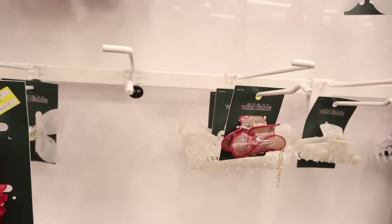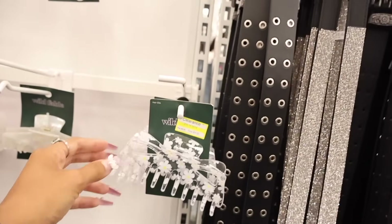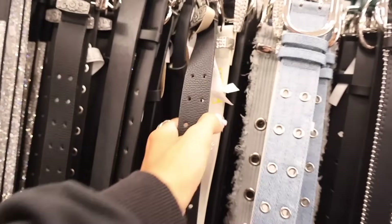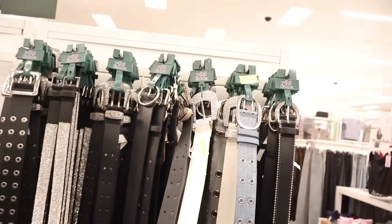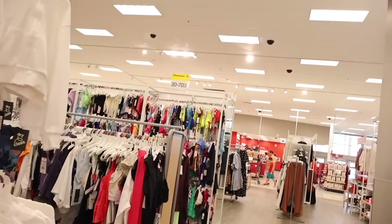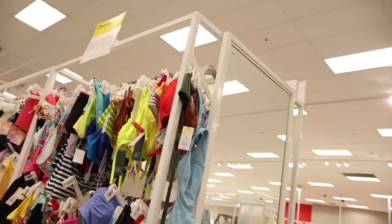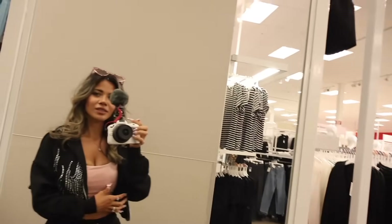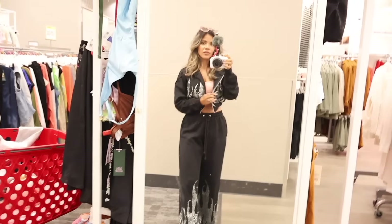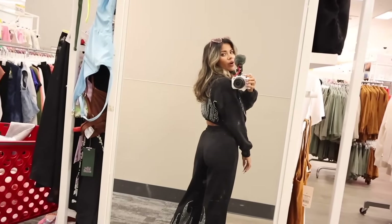There's a butterfly clip for four dollars and a flower clip also four dollars. Some belts got marked down to twelve dollars — a denim one and a white bling belt. I wish it was my size. There's a really big clearance section and I can see bikinis. My outfit today is a two-piece set from Fashion Nova — a bling hoodie and bling bottoms. I'm five-two for reference and they're not too long.